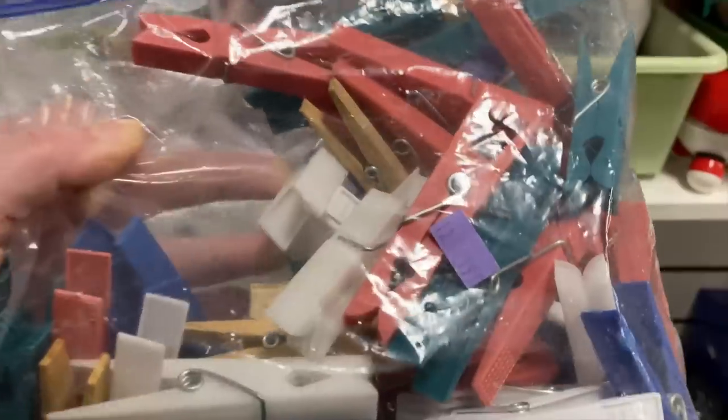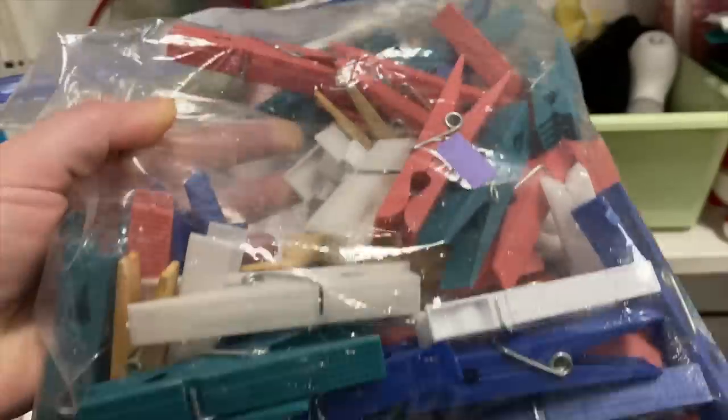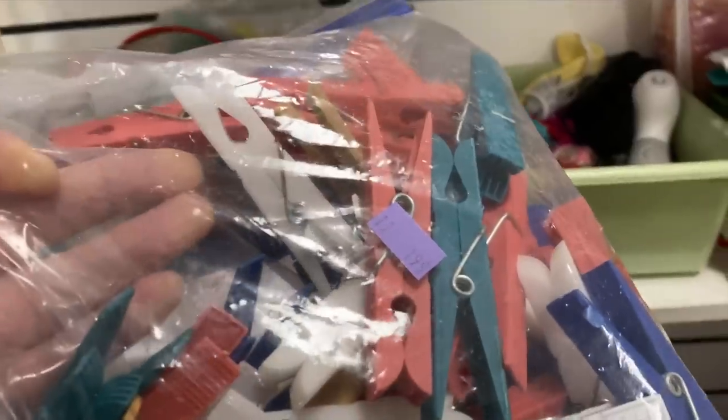I was just listening to somebody the other day talk about how they prefer plastic clothesline hangers like this as opposed to the wooden ones. These are pretty fun — I don't know if they're made in the USA like the ones they were talking about, but they're quite old it looks like, so I suspect there's a strong possibility that they might be.